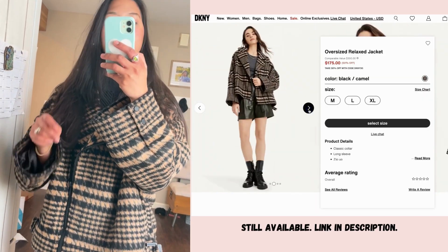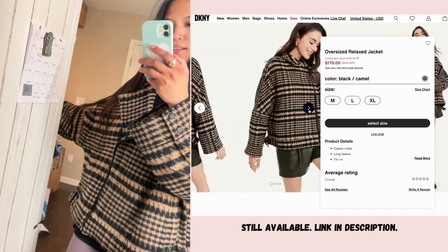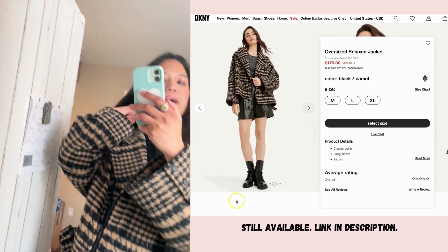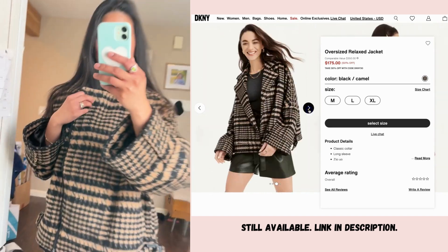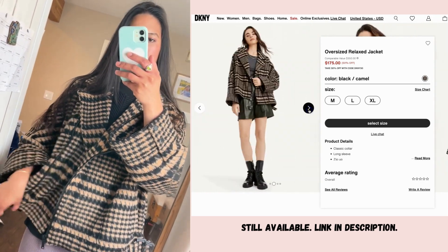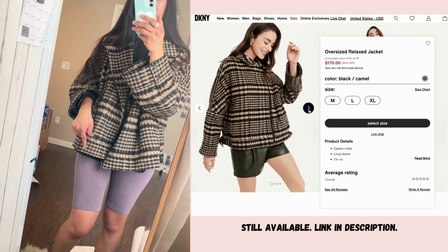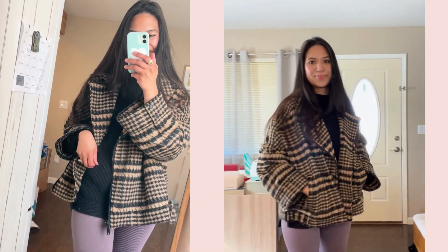I love that this jacket is cropped and has exaggerated long sleeves — it's actually a biker jacket style. I think this will look very cute with a miniskirt and either rider boots or knee-high boots.